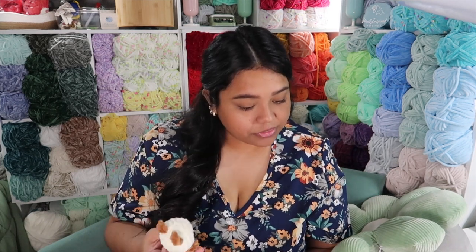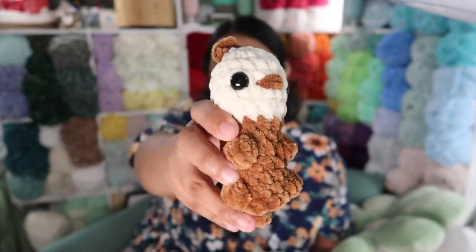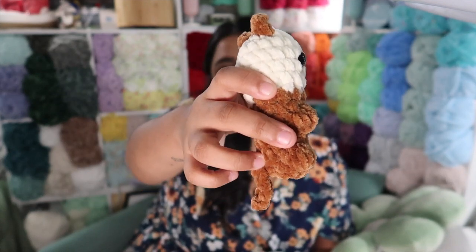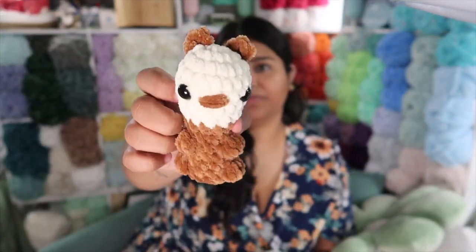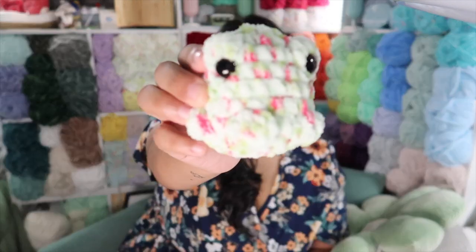I'm going to briefly touch on the five items I made trying out free Instagram patterns, since I made those in July. First is the baby otter — it's a free Instagram pattern from Curious Papaya. I remade the tail because I didn't want to make the original and sew it on, so I did a chain five and then a half double crochet going up into the pattern.